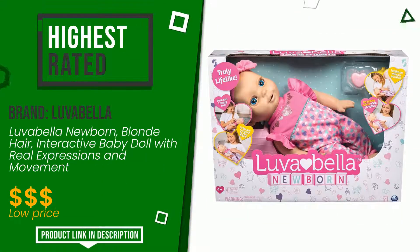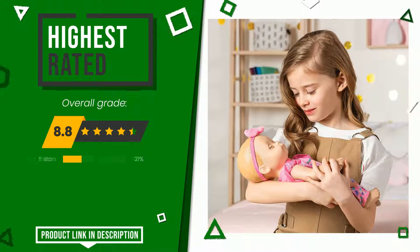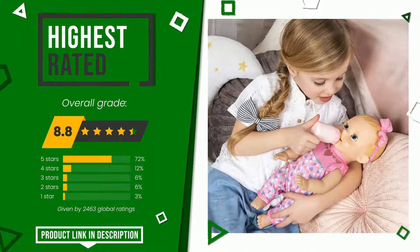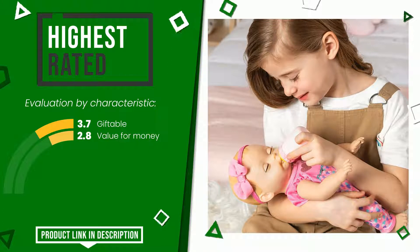Lovabella made a product to which we awarded an overall rating of 8.8 out of 10. It is currently the highest rated with 2463 ratings for this category. Its qualities are giftable and value for money. If you are looking for more information and want to see the updated price of this product, check the link in the description below the video.